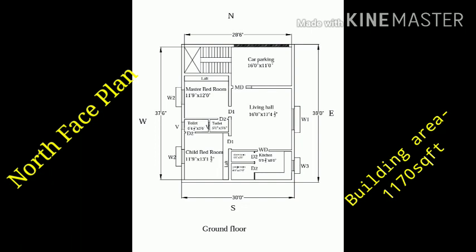Let's go to the double bedroom. Let's go to the building — this is the living hall. The hall size is 14 by 4.